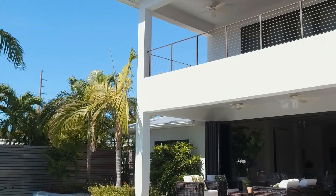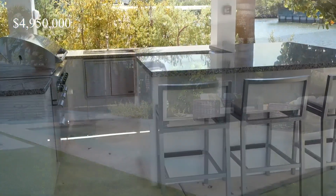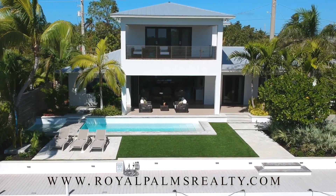How much is this home listed for, Scott? We're currently listed at $4,950,000. Worth every penny — you will agree with that when you see this home in person. And if you do want a tour of the property, you can contact Scott. You can also check out Royal Palms Realty for more information.